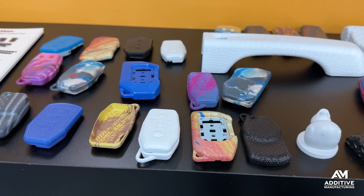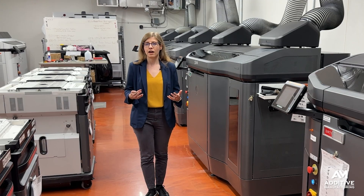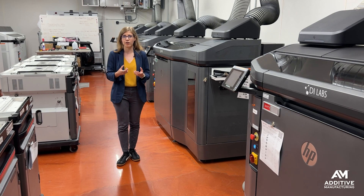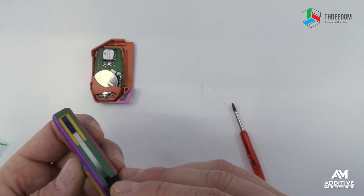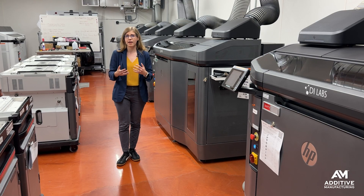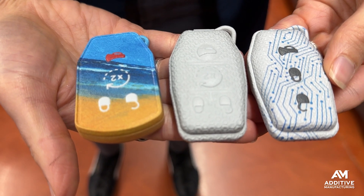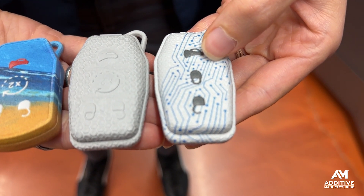You get a chance to customize and choose exactly the key fob that you want. But in order to make this work, there was a lot of upfront engineering. They had to take into account all the different constraints of the product — where the circuit board sits, where the key fits, and all the features necessary to make it work. From there, they were able to identify the customizable aspects: things like color, shape, size, and texturing, and build those out into a suite of available options.